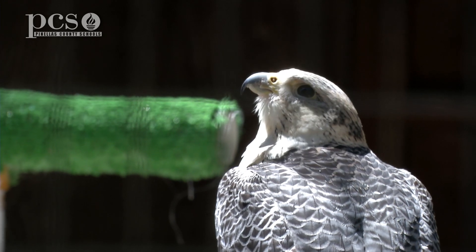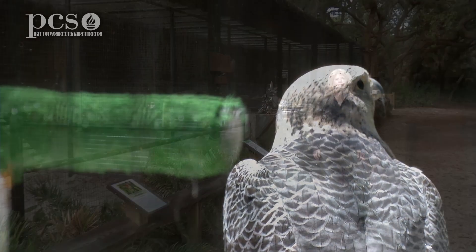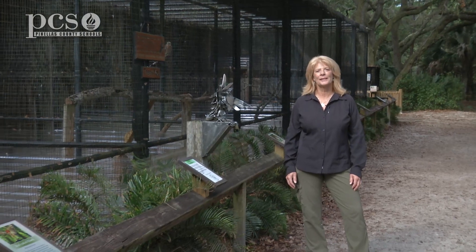Thanks for watching. Learn more about our red-shouldered and our red-tailed hawks in our next episode. I'm Martine LaDuke at Boyd Hill Nature Preserve. See you next time.